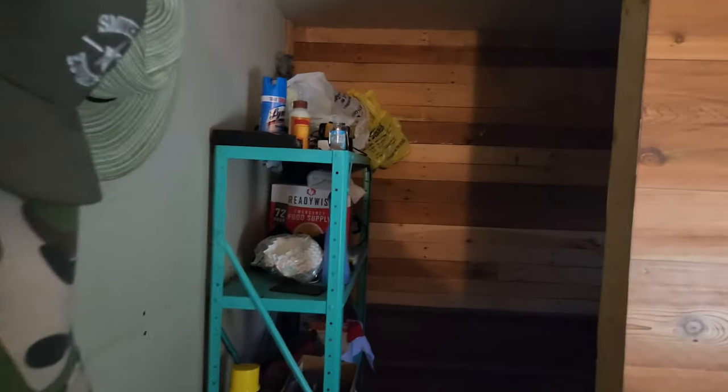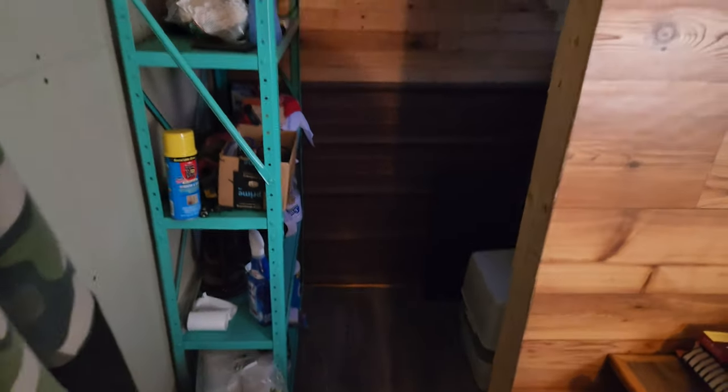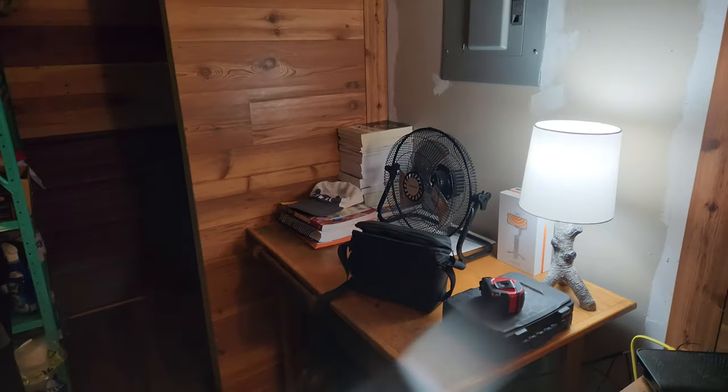This is the bathroom. I still have to get my lights set up in here. But that's the bathroom area and some storage. The problem with 12 by 16 is you don't have a ton of room.